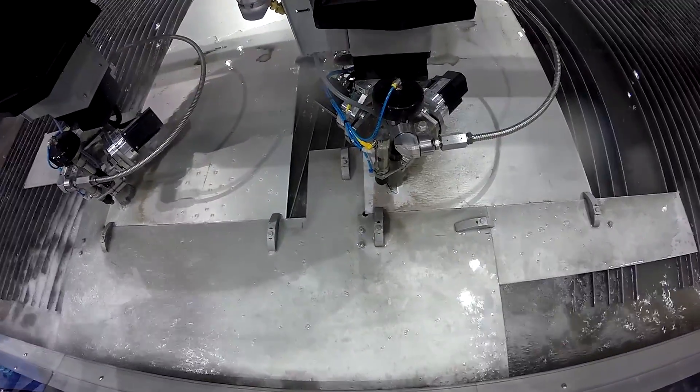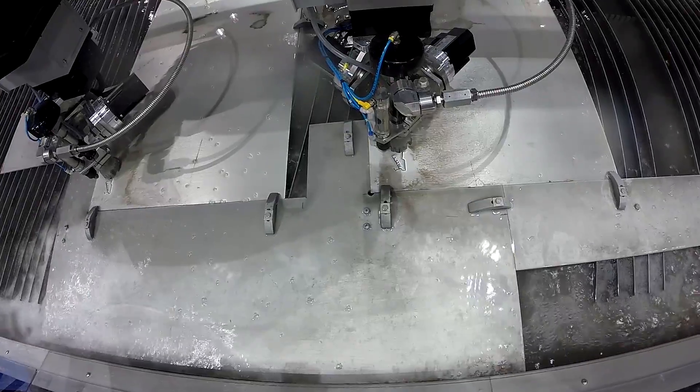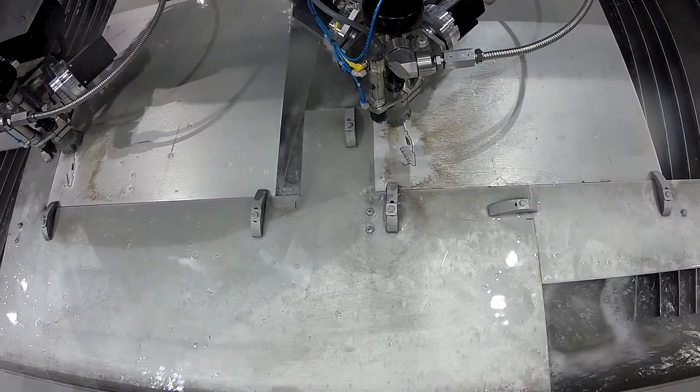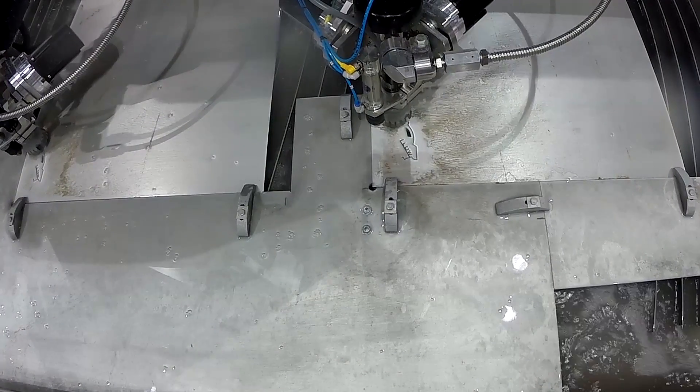Water jet cutting is a cold cutting process. This means there's no heat, there's no metallurgical changes, and there's no additional stresses added to the material. This allows our customers to get a satin smooth edge right off the machine without any secondary process. Due to this, water jet has been one of the fastest growing machine tool processes for the last 10 years.